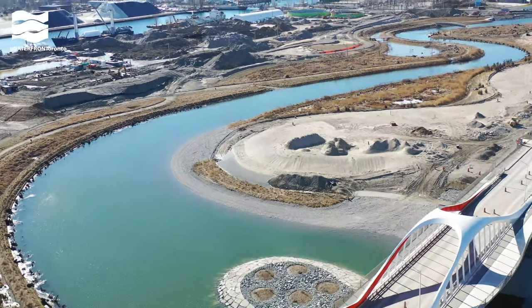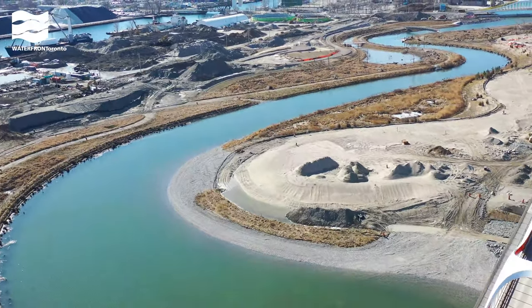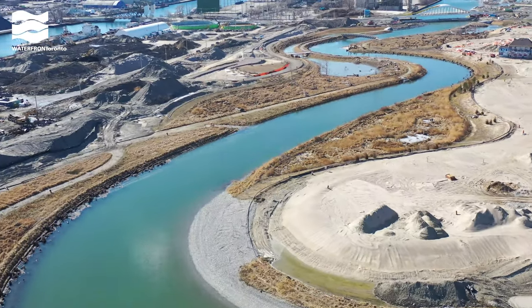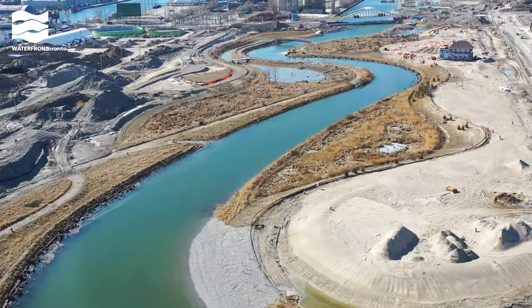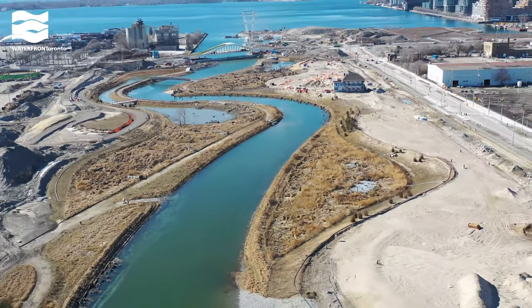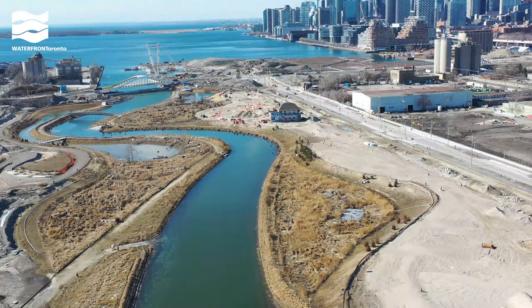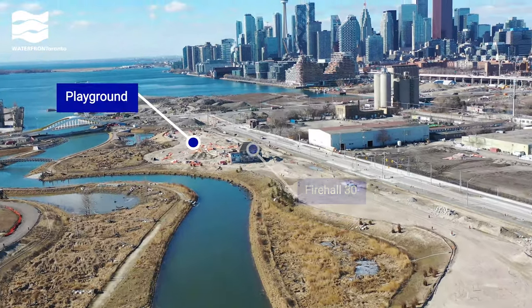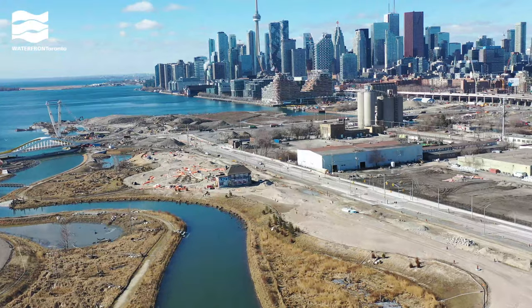Now that the river has flooded, we're turning our focus to constructing the new parks. We've started shaping the land for a future picnic lawn and terrace on the right. You can also see a pebble beach where you can eventually pull up a canoe or kayak. The orange tarps beside the fire hall show where we're starting to install playground equipment, including a water play feature and swings.